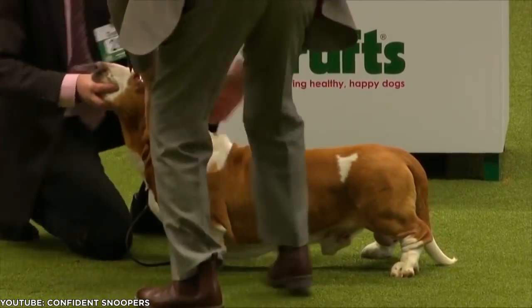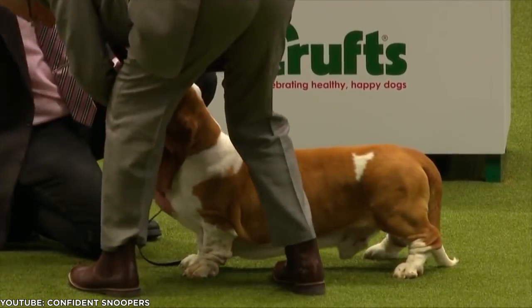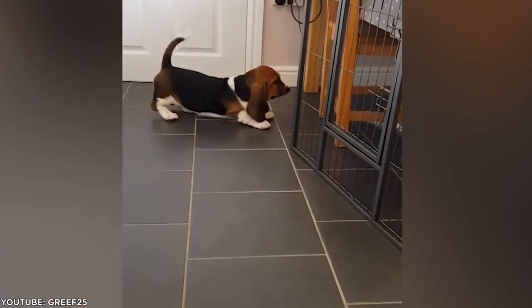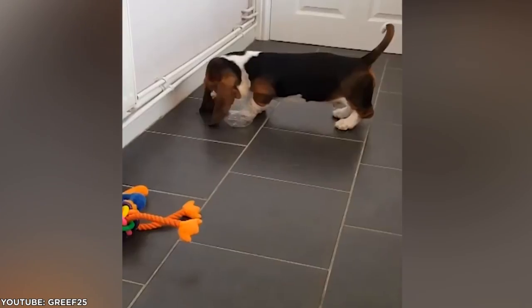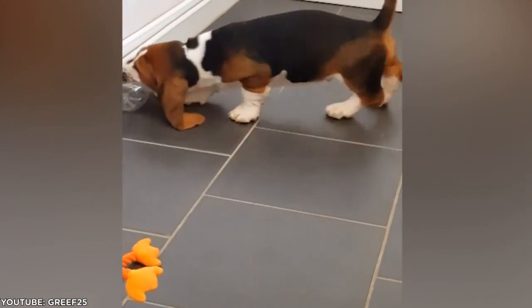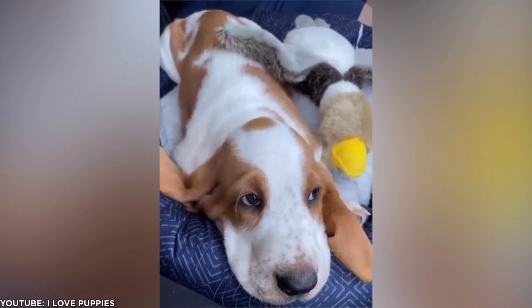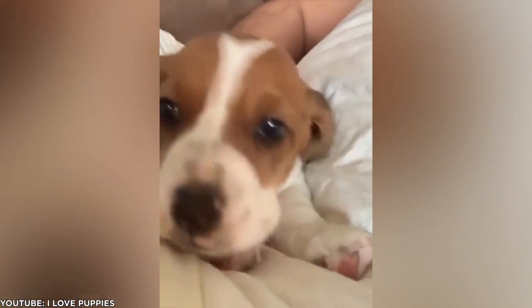Those adorably short legs and impossibly lovable wrinkles make the Basset Hound an easy sell for all dog lovers. But the breed's low energy makes them an especially good match for people who spend most of their time away from home. According to Pet Helpful, Bassets will be perfectly happy to relax and sleep while you're at the office.